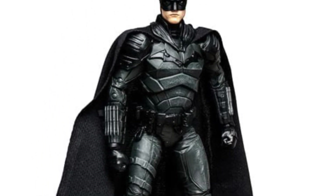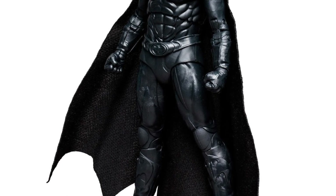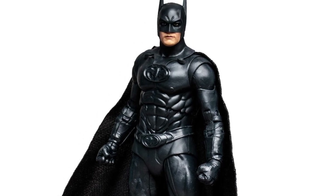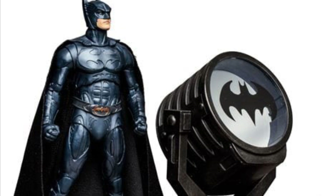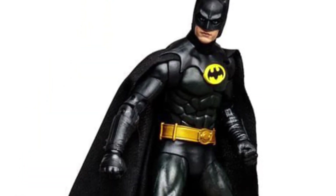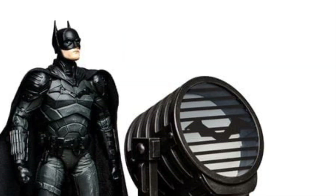Each figure is going to come with a changeable logo for the Bat-Signal, so we're getting a working Bat-Signal to go with each character. How cool would it have been if we had a Bat-Signal for every one on their own? But this is awesome. This is a set that I think a lot of you are going to need if you're a Batman collector, especially if you didn't pick up any of these Batmans originally.